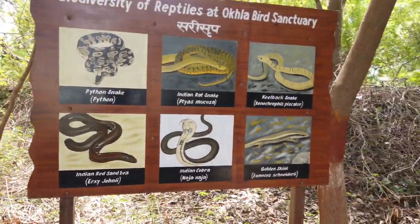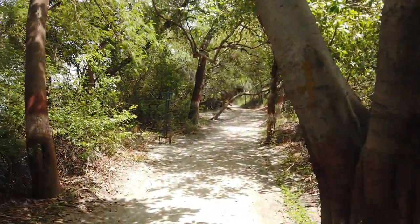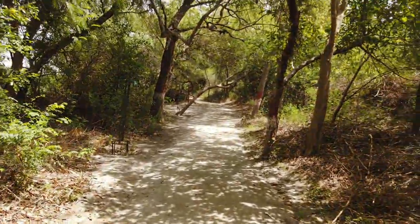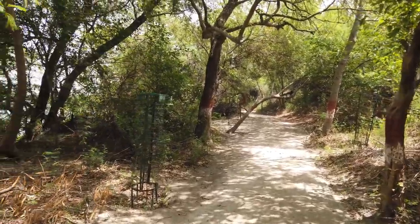There are so many types of plants here. There are about 320 species of birds, but right now they are not visible because of the heat. In the cold months, migratory birds come here from outside because this is along the Yamuna border.